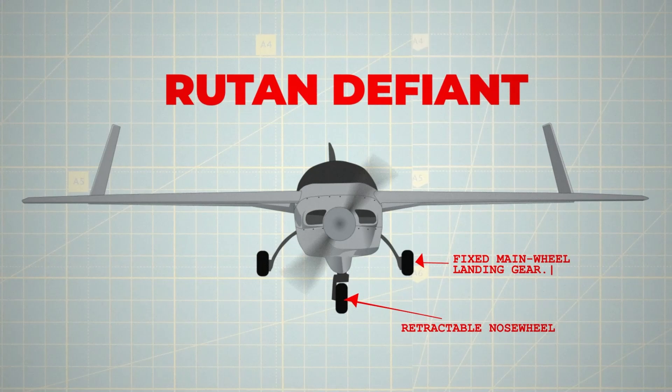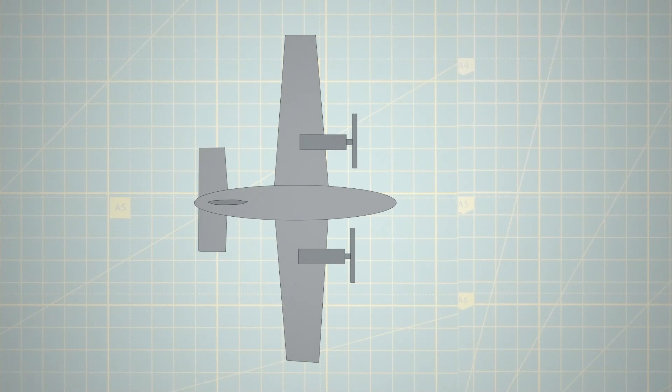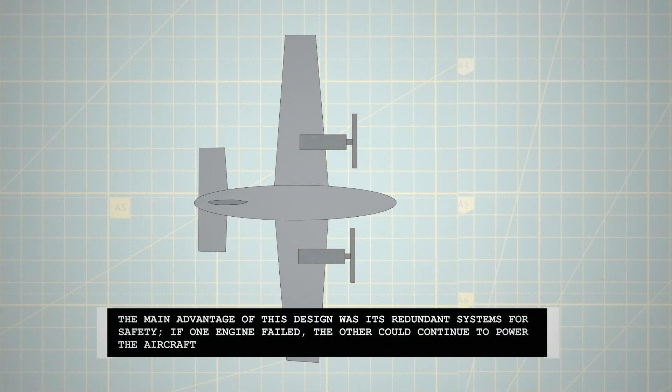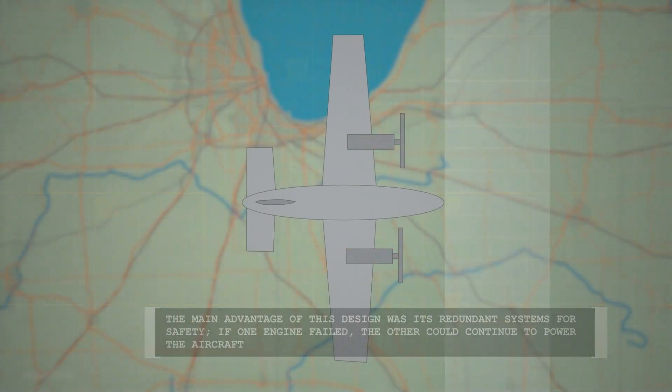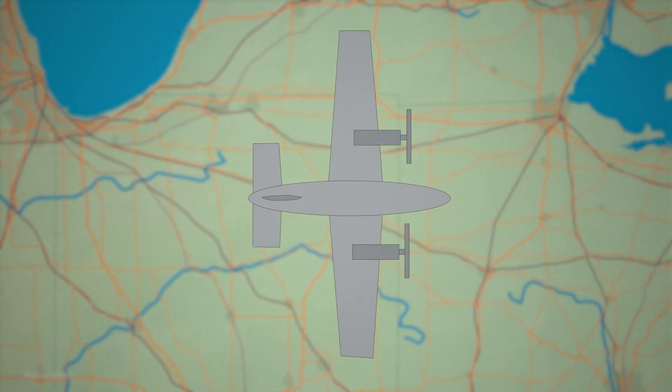To appreciate the innovative nature of the Defiant, one must consider the prevailing aircraft design standards of the era. Twin-engine aircraft, largely unchanged since the 1930s, typically featured an engine on each wing with a symmetrical airframe on both sides of the aircraft centreline. The main advantage of this design was its redundant systems for safety — if one engine failed, the other could continue to power the aircraft, a critical feature for over-water flights where engine failure would pose significant risks.